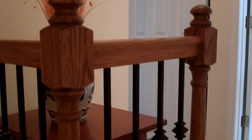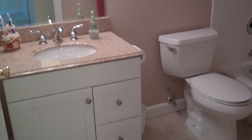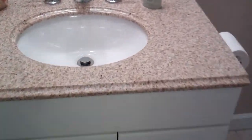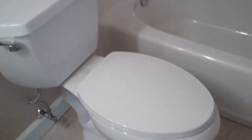So heading upstairs we have a nice wrought iron railing. We have one of the full baths right here. As you can see it has also been redone — a nice granite countertop, upgraded lighting, a nice tiled shower and tub, and then the oversized commode which is an upgrade.